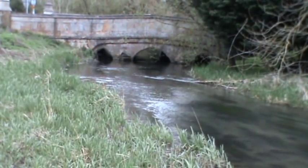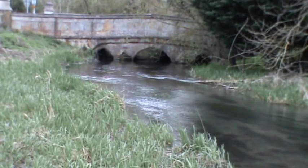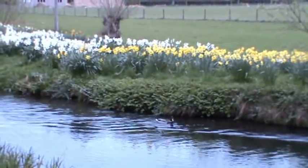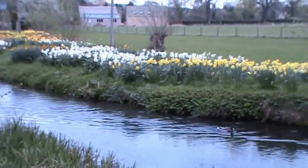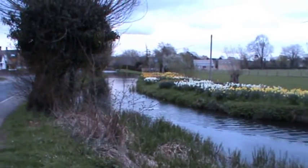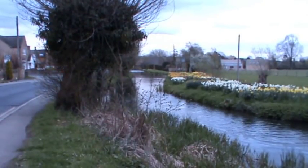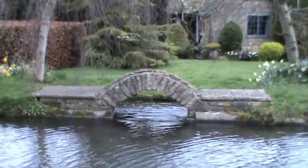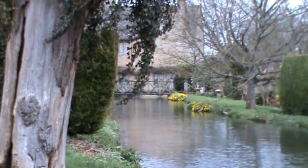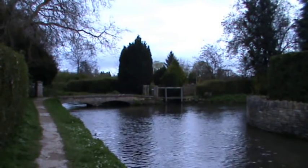We walk down till we meet the road and the bridge and go straight over. Follow the road down keeping the river on your right hand side. We just enjoy the view of the daffodils as we follow the river back. It's quarter past six but we just can't resist taking one or two more shots. We're just turning off the road following the footpaths.